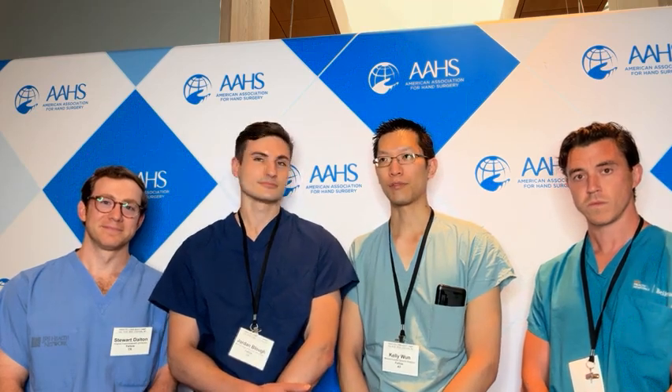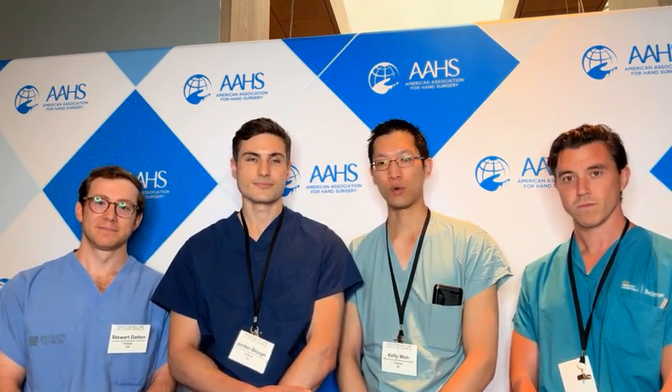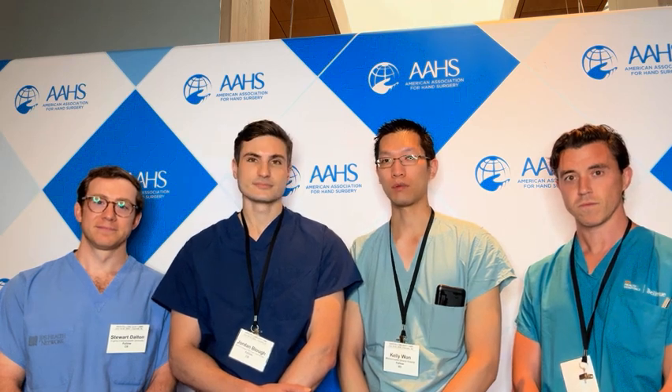My name is Kelly Wan. I'm coming from Northwestern University for residency in the ortho program and then I'm going to Massachusetts General Hospital next year for fellowship. This course has been excellent so far — there's been broad exposure to both plastics and ortho hand principles. My favorite part has been working with so many different rep companies to play with their hardware and understand what they have available and what the limitations might be for each vendor.